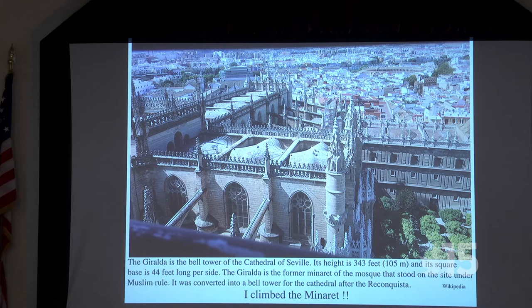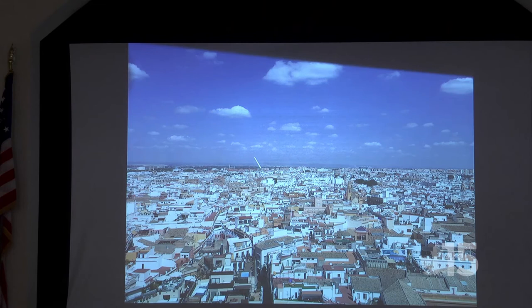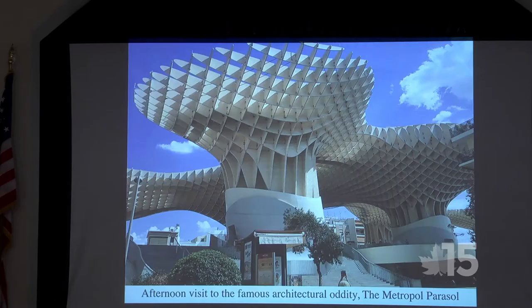From the top, I noticed a large circular structure in the background — what do they do in Spain? Bullfight. I'm pretty sure that's the bullfighting arena. And looking at the city, the streets are completely jumbled — they don't go east-west or north-south by any means.